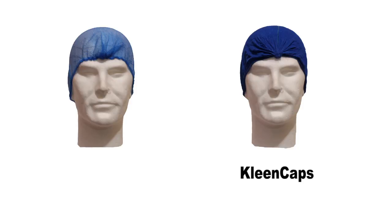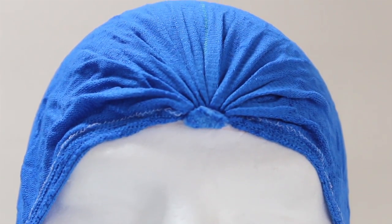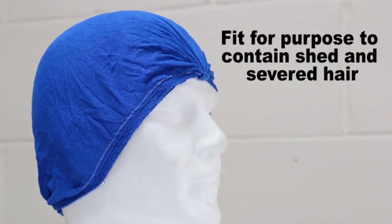However, Abernet's Hair Tight and Hair Barrier products — such as Clean Caps and Hair Tight hair nets — are the only hair containment products in the world to have been fully certified by HACCP International, who deemed them fit for the purpose to contain shed and severed hair.